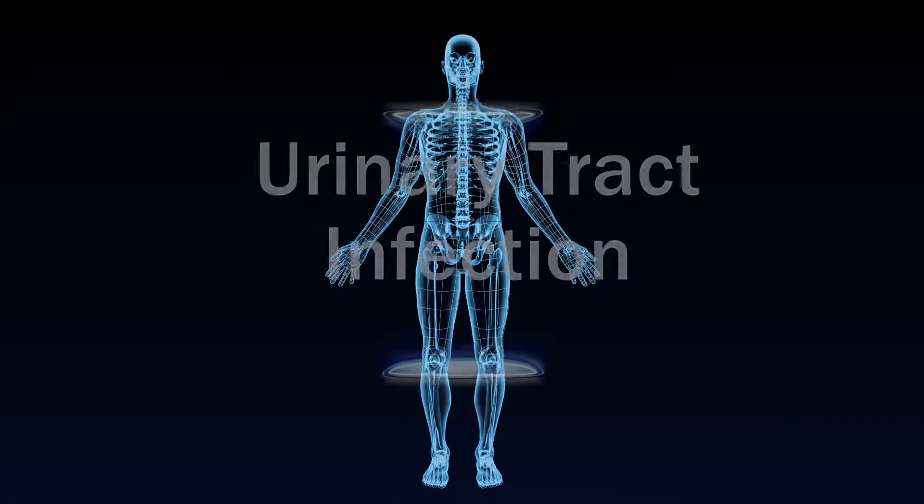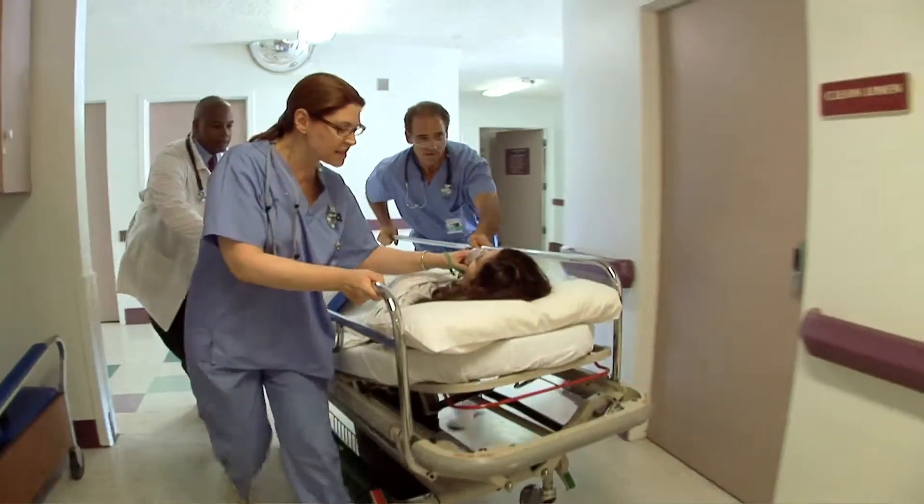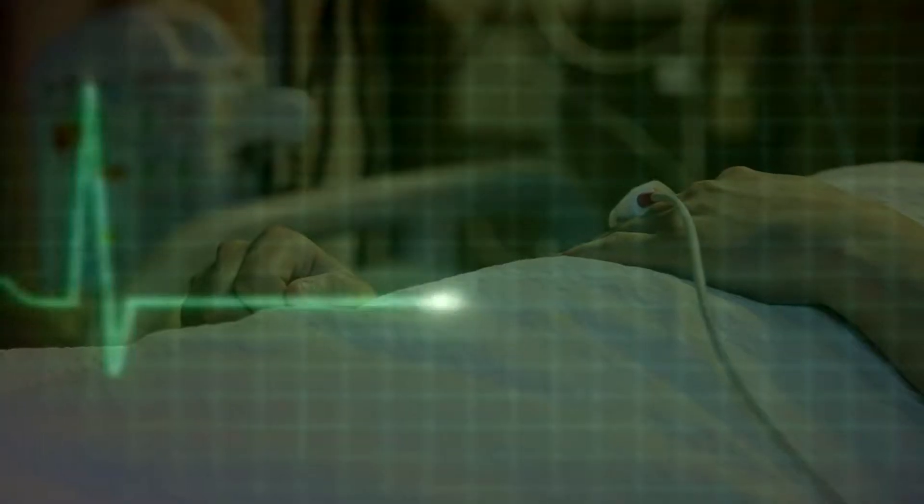Appendicitis, urinary tract infections, skin infections, pneumonia, a kidney infection — all can trigger sepsis, a life-threatening inflammatory response to an infection that kills someone every two minutes in the U.S.